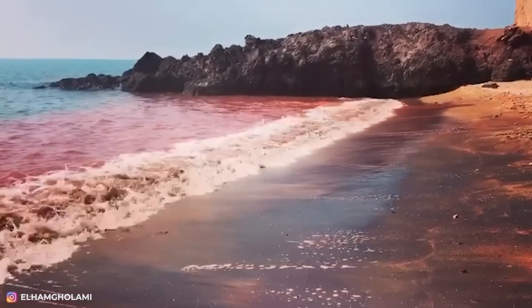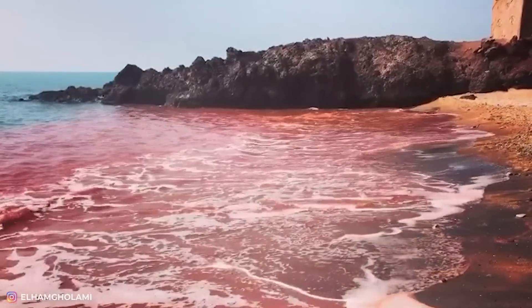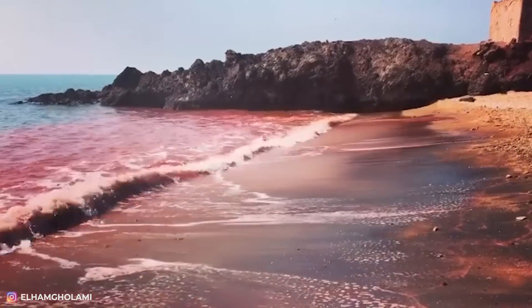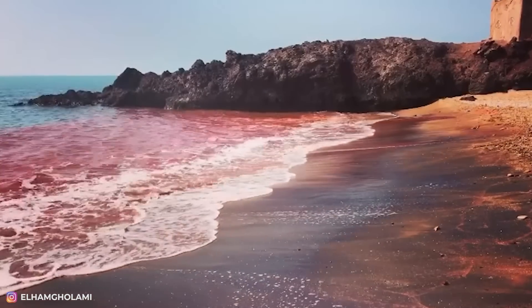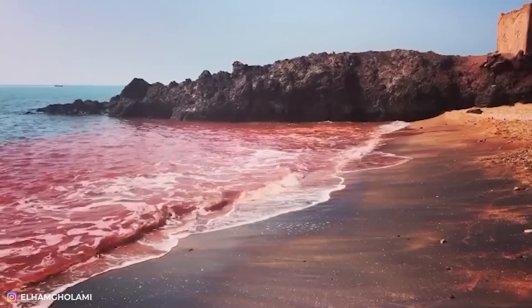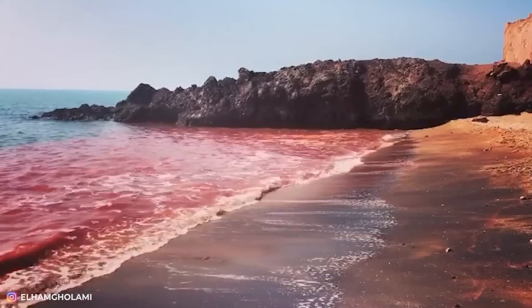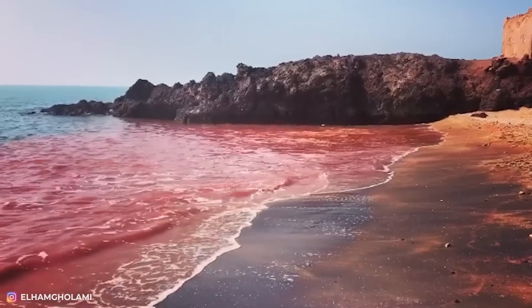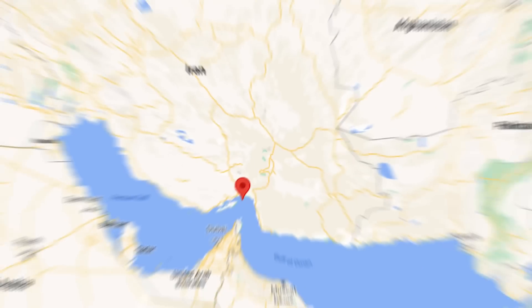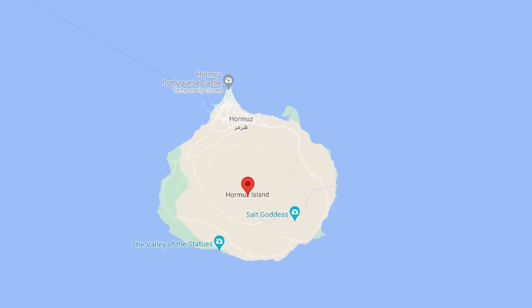What kind of horrible thing happened here? Do poachers have something to do with that? Surprisingly enough, no — nothing terrible happened on this beach. Moreover, tourists from all over the world love coming to this place. After all, the red color of the water is just pigment secreted by local algae. So if you want to shoot a horror movie, write down this address: Hormuz Island, Iran — the intersection of the Persian Gulf and the Gulf of Oman.